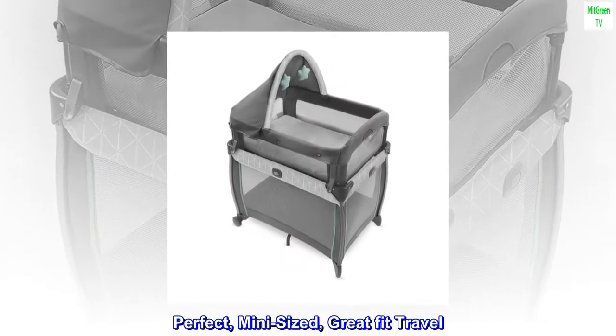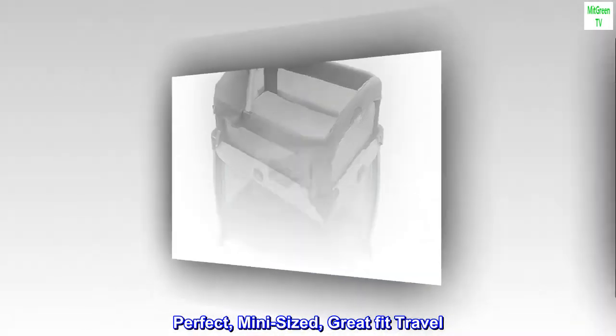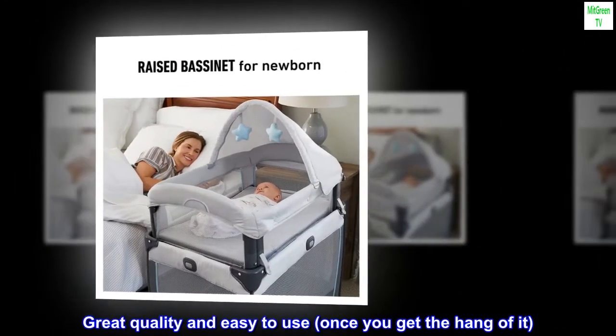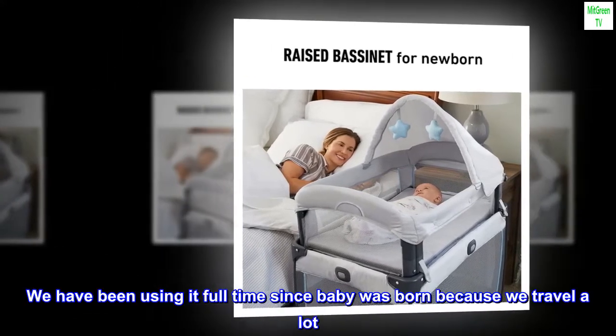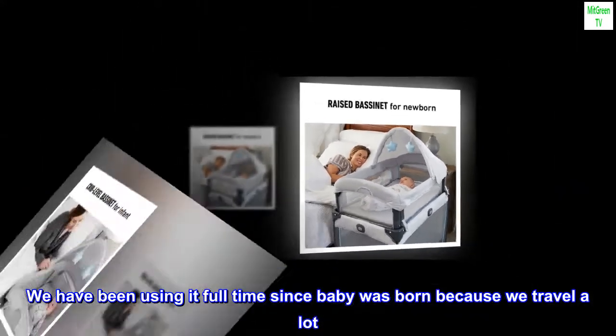Top reviews from the United States. Perfect, mini-sized, great fit for travel. Great quality and easy to use once you get the hang of it. We have been using it full-time since baby was born because we travel a lot.